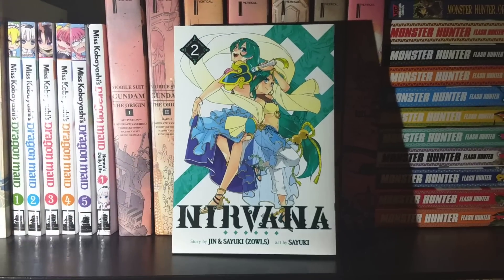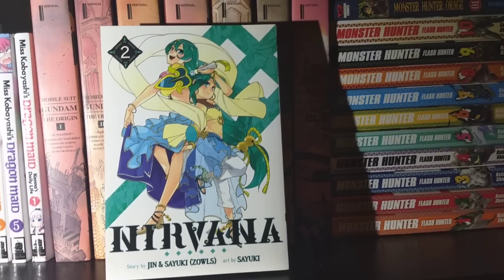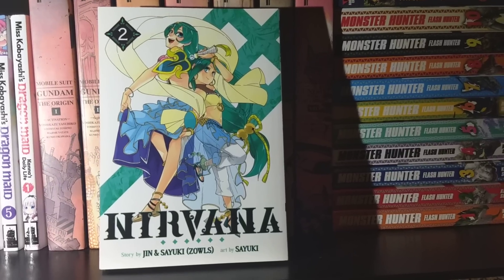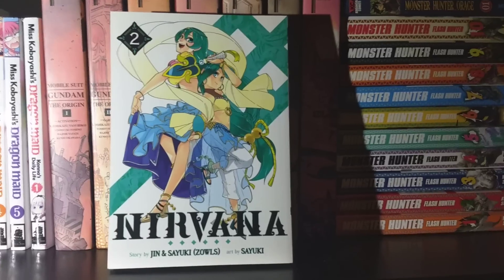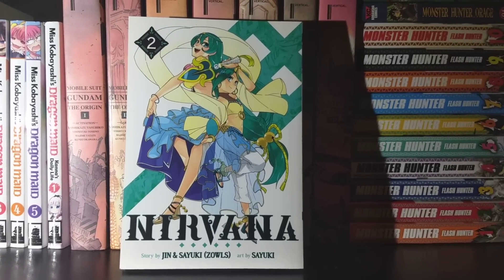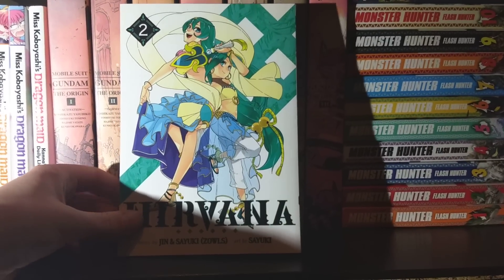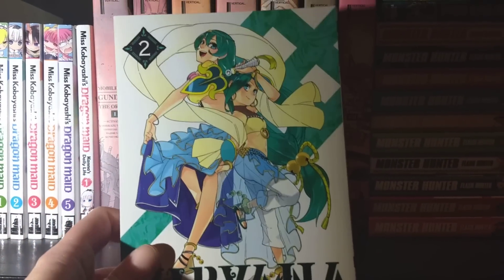Next up we have Nirvana, Volume 2 — finally. This series comes out at a very slow pace since it's not very far along in Japan. But this is a really excellent isekai series. If you're into that and looking for something a little fresher than the typical 'random guy transported to a new world meets hot women' setup, Nirvana is definitely a switch-up from that. In Volume 2 we actually get to learn why the main character is the way she is — she's a very charitable person, and we learn why she does the things she does, because it actually has a backstory, not just a random quirk.